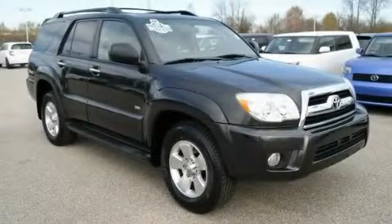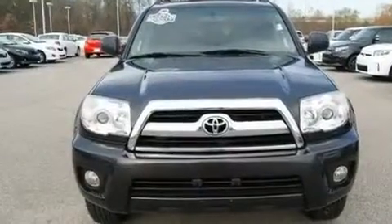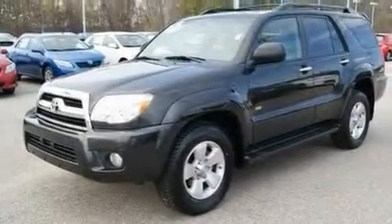This is a 2007 Toyota 4Runner, a big SUV for big fun. It features a 4.0 liter 6-cylinder engine, an automatic transmission, and all-new tires.